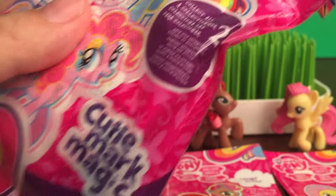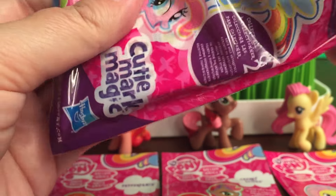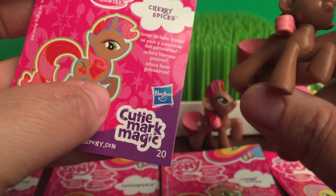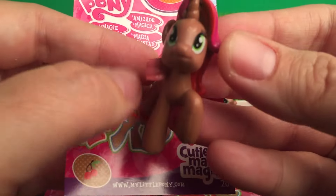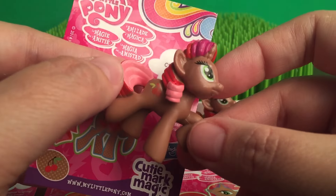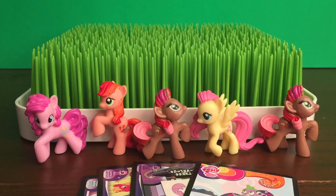This is our last one — Cherry Spices again. Another Cherry Spices. Since this one is a duplicate, let me know in the comments if anyone is looking for Cherry Spices, and maybe she can be included in one of the Bob's Toy Box presents. That would be super awesome.